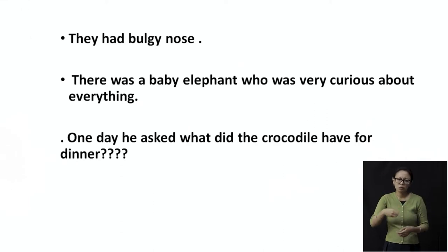Now remember children, the crocodile is an animal which lives in water. It can't come home and eat a chapati or rice. So it must be having something which is already there in the water. But still the baby elephant was very, very curious.